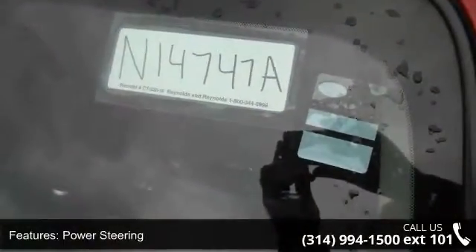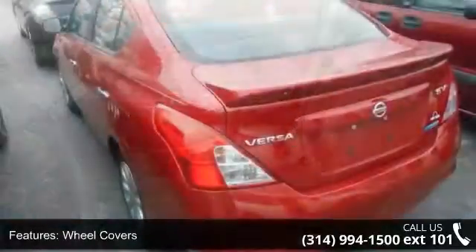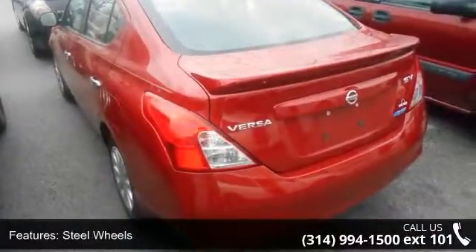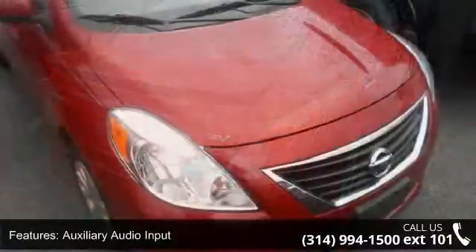Some of the top features included with this vehicle are front wheel drive, power steering, wheel covers, steel wheel, rear spoiler, auxiliary audio input, bucket seats, rear bench seat, cruise control, and adjustable steering wheel. If you are looking for a solid pre-owned car, this might be the one.